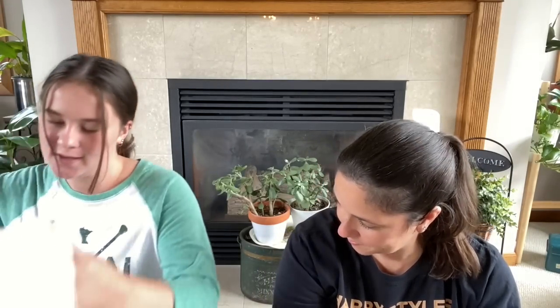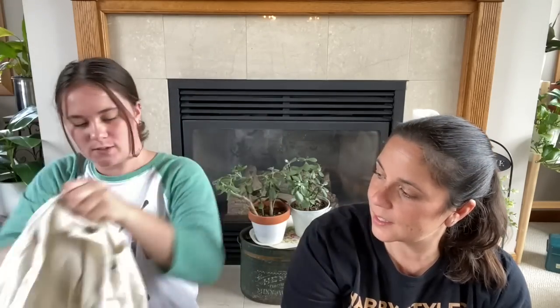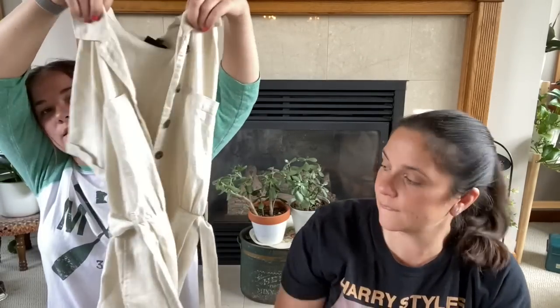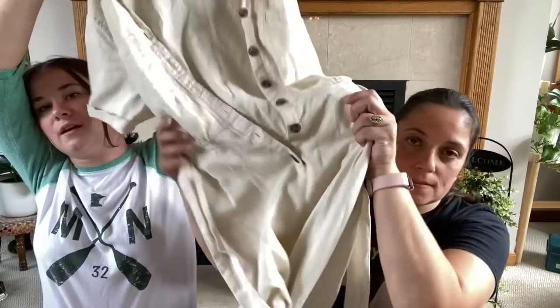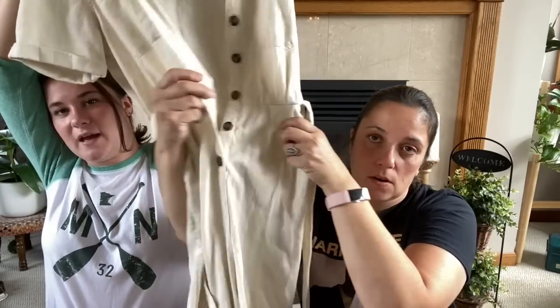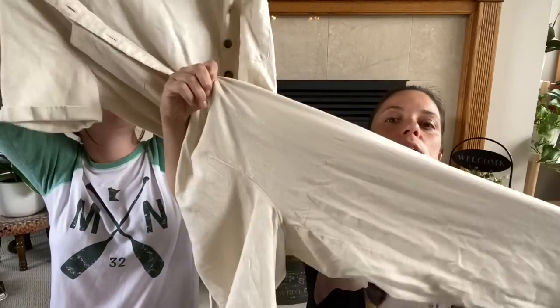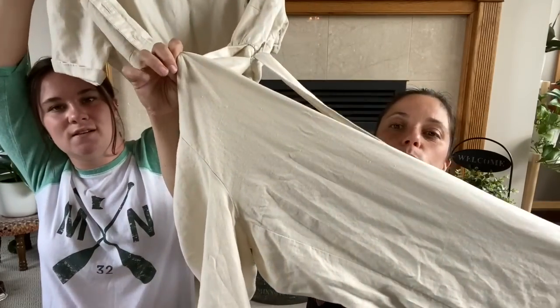And then one of my favorite purchases from the day is this little jumpsuit. So cute. The buttons are not all done, but it's this collared jumpsuit — the pants are just like full length. Is it linen? It is — I don't know if it's real linen, but it's linen.